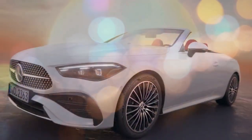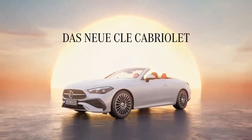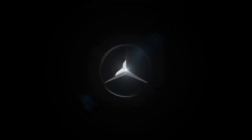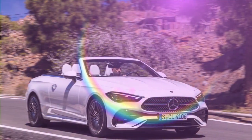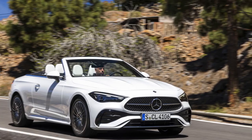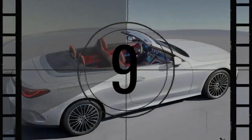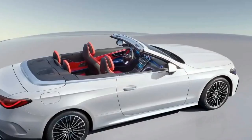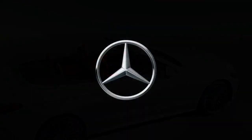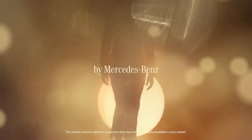It might sound harsh, but without the iconic three-pointed star, the CLE could just as easily be mistaken for the latest Toyota Solara. This isn't to say the CLE Cabriolet is unattractive, but a two-door convertible should captivate buyers with its curb appeal. In our view, the headlights resemble those of the entry-level CLA, while the taillights bear a strong resemblance to the GLC Coupe. A vibrant color can make the CLE stand out, but the options are limited.